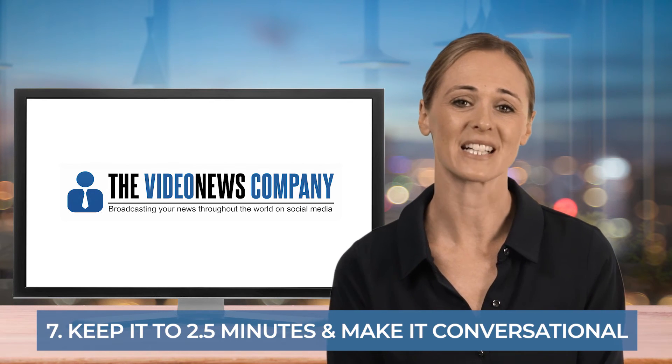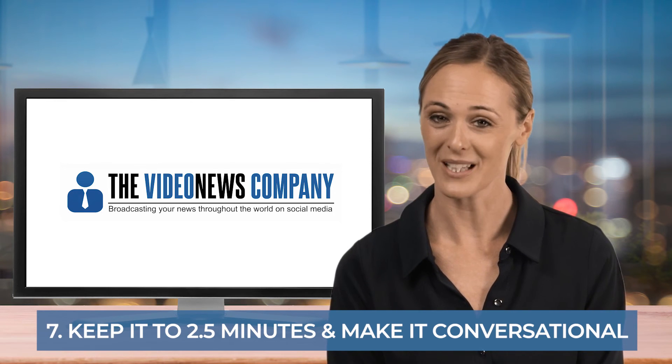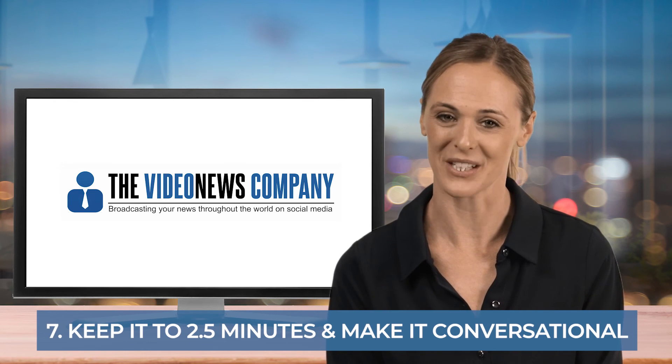The entire newscast should ideally be delivered in two and a half minutes, which is roughly 300 words. If you would like help with the scripting of your newsletters, the Video News Company can provide this service.